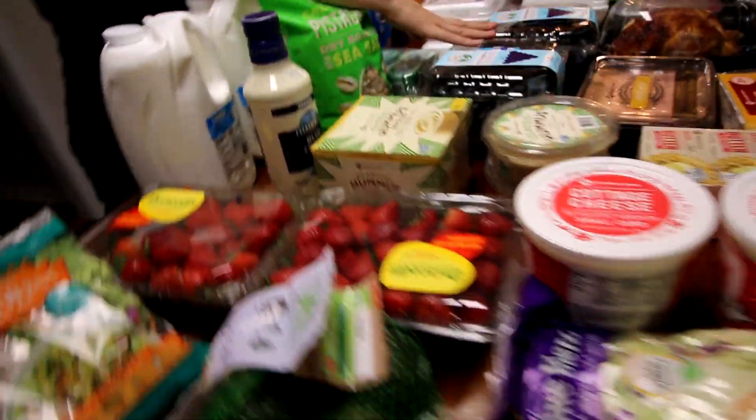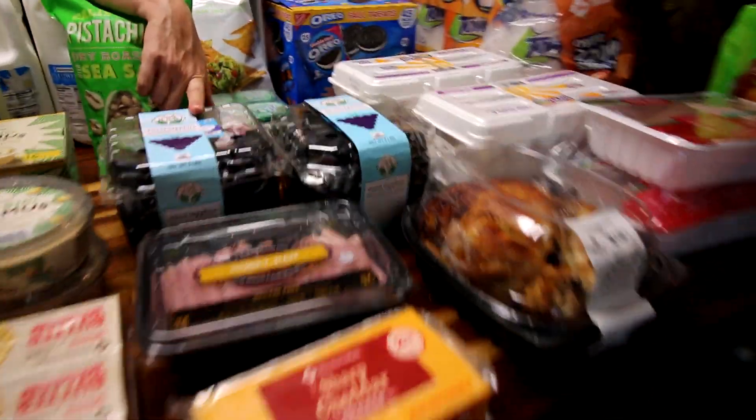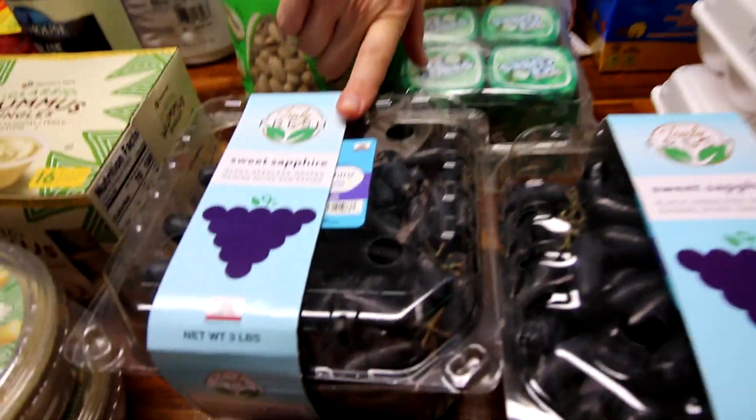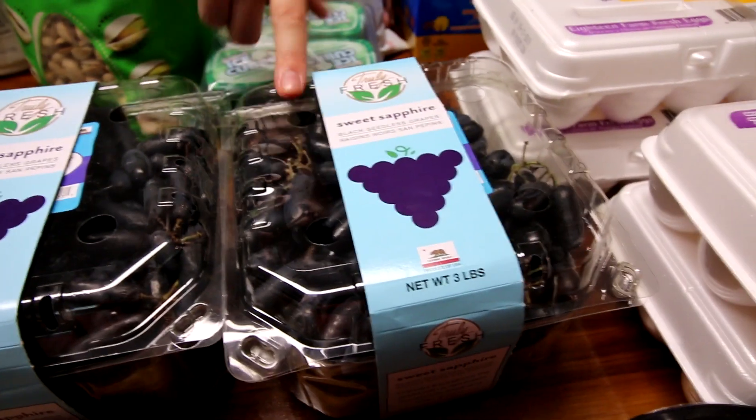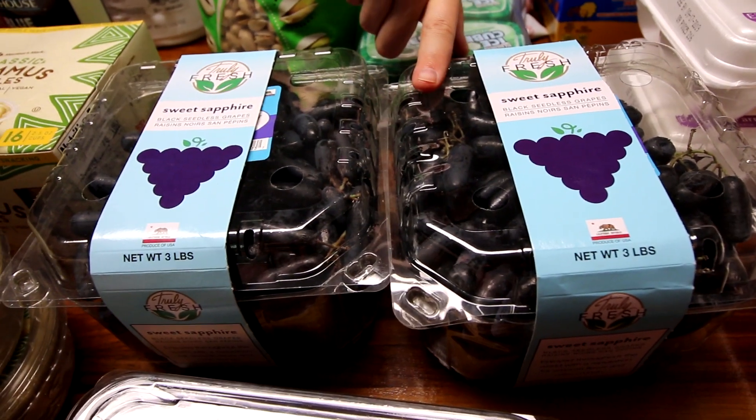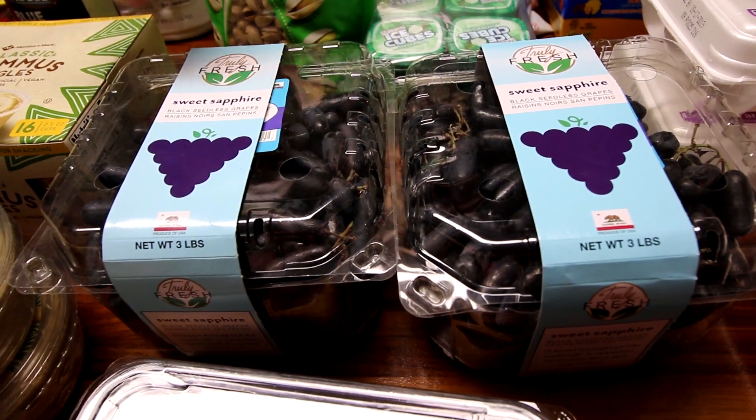Down here they have the sweet sapphire grapes, which I love. I think they were on sale — I can't remember off the top of my head, but I think they were. So I got two of those. Like I said, these are really good if you have not tried them — probably my favorite grape.